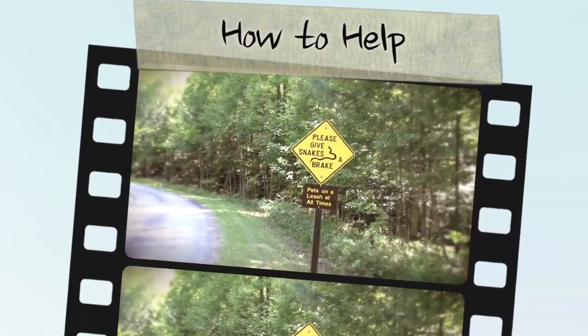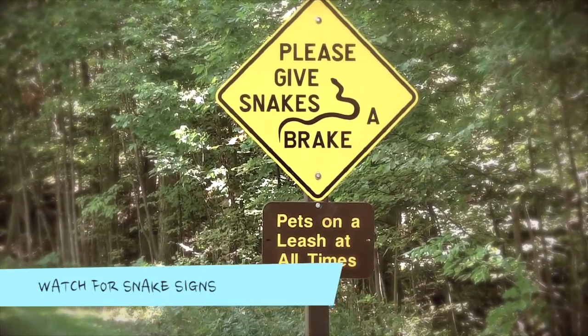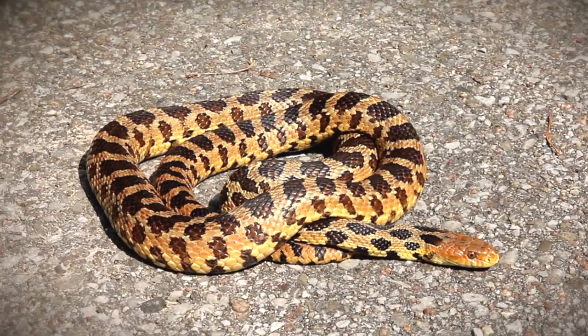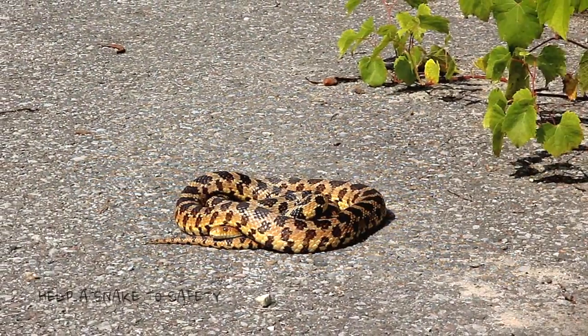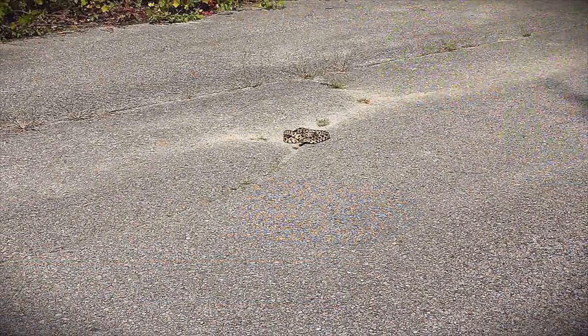There are ways that you can help the eastern fox snake in Ontario. Watch for traffic signs that indicate snake habitat. These signs are placed in areas where snakes are frequently seen crossing the road or using it to bask in the sun. Always be mindful of what's on the road, especially during the warmer months. If you are confident in your identification skills and are comfortable doing so, you can assist an eastern fox snake from the road.